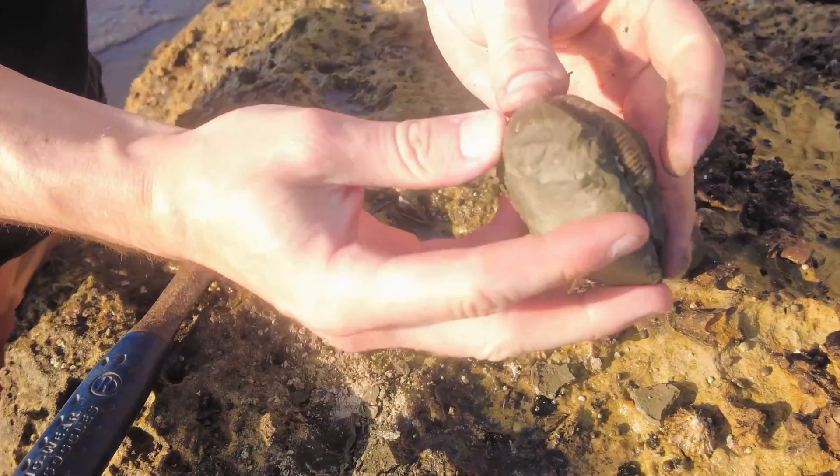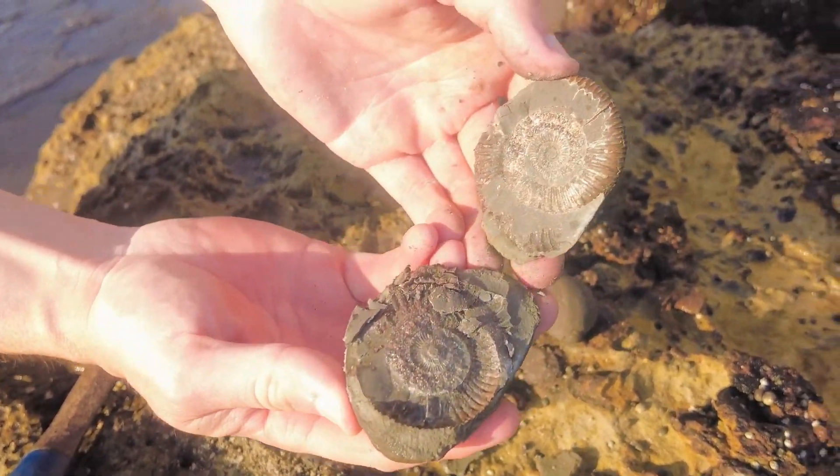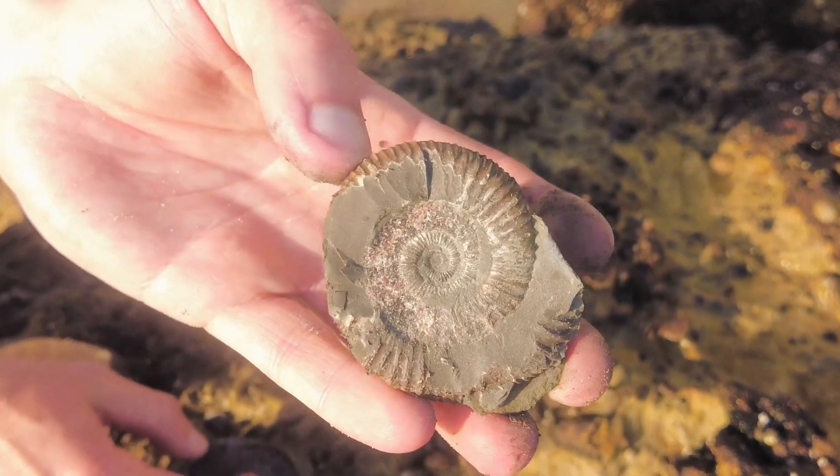There we go — lovely pyritised dactylioceras.